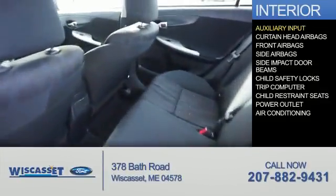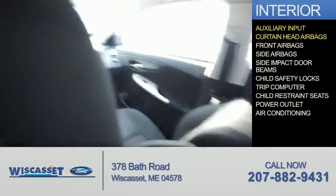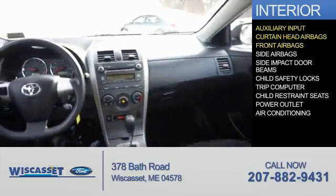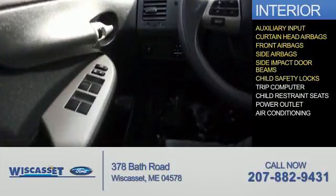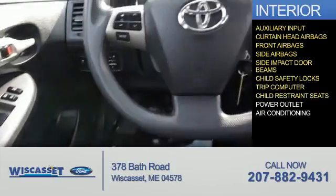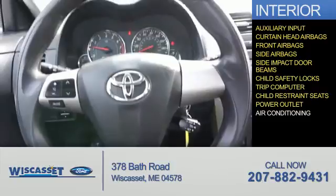Inside you'll find an auxiliary input, curtain head airbags, front airbags, side airbags, side impact door beams, child safety locks, a trip computer, child restraint seats, power outlets, and air conditioning.